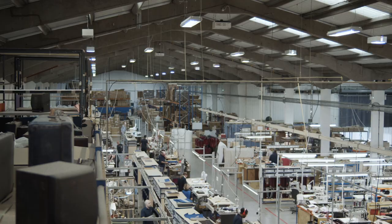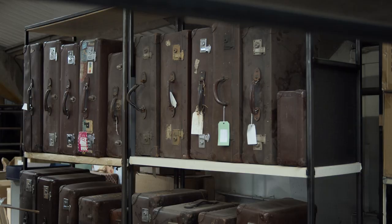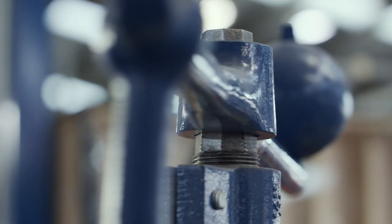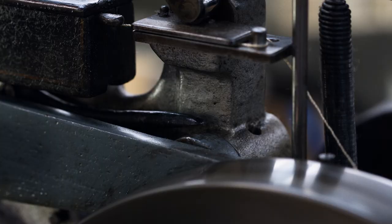All of the Globetrotter suitcases are made in our factory in Hoddesdon in Hertfordshire. The original suitcases are made with leather trim on the handles and vulcanised fibre board, which is our core material and the DNA of our brand. We use a lot of the same methods and machinery that date back to the Victorian era.